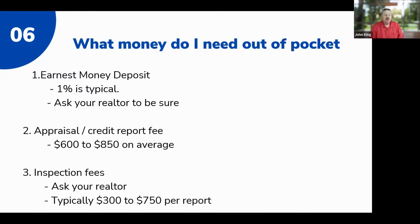What money do you need out of pocket? First is your earnest money deposit — the money you pay upfront to the seller to show you're serious about buying the home. If you change your mind without a valid reason, the seller keeps it. Legally you must give at least a dollar, but most commonly it's around 1% of your purchase price. The more earnest money you offer, the better your offer looks to the seller. You and your realtor need to strategize on how to make your offer stand out.